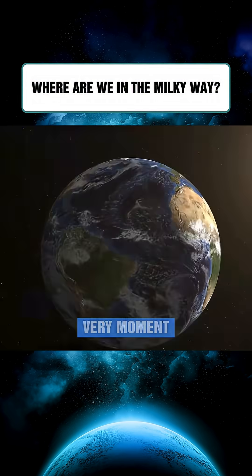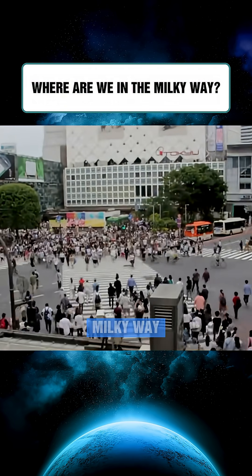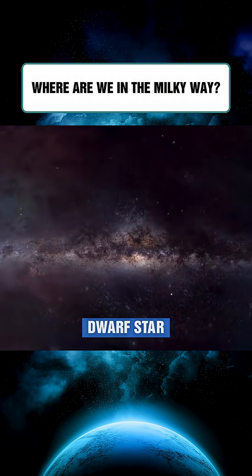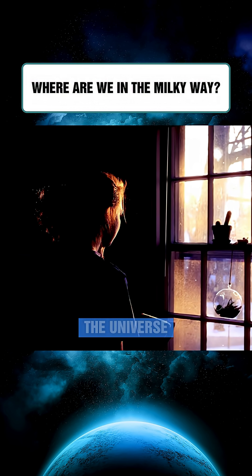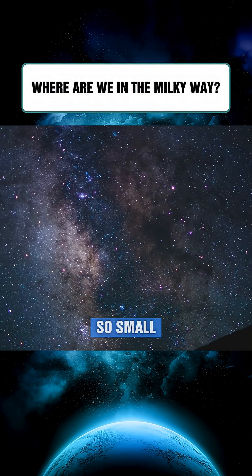And at this very moment, we — tiny humans — are living in one humble corner of the Milky Way, on a little blue planet orbiting an ordinary yellow dwarf star. All our lives, we struggle and chase after wealth, fame, and status, but on the scale of the universe, these things might be utterly meaningless. Because we are truly so small.